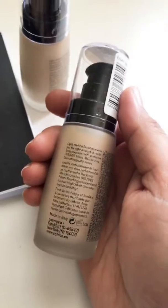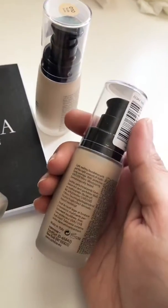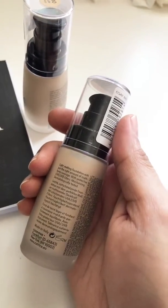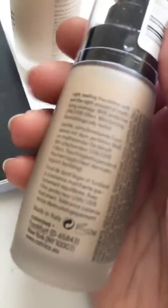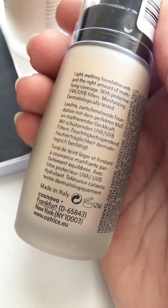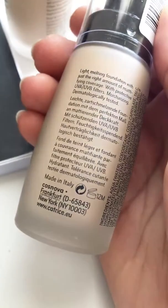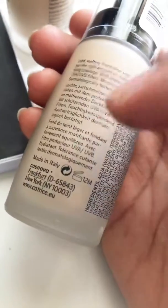It will not make your skin dry — it will keep it hydrated so it won't break out your skin because of dryness from using a matte foundation. It will keep it highly hydrated, and on the other hand your foundation will look matte — it won't look oily or shiny. It's made in Italy, as mentioned on the bottle.